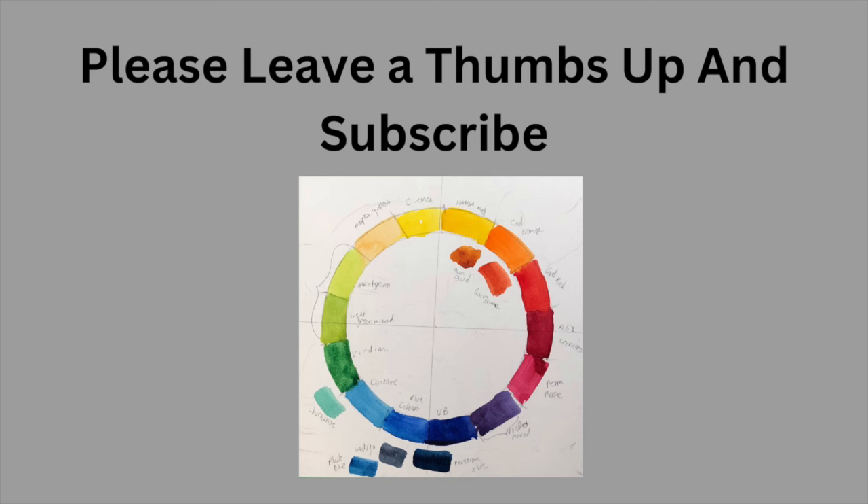And if you would, please consider leaving me a thumbs up and subscribe because YouTube loves a thumbs up.